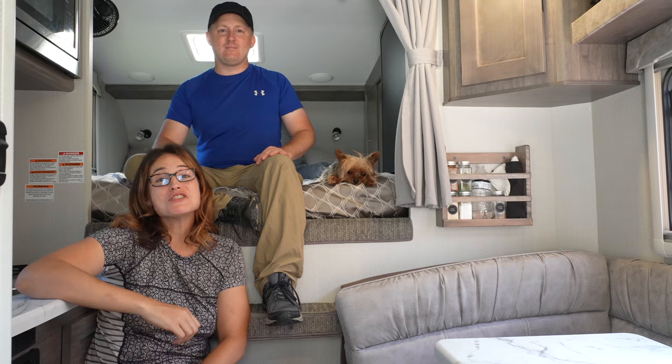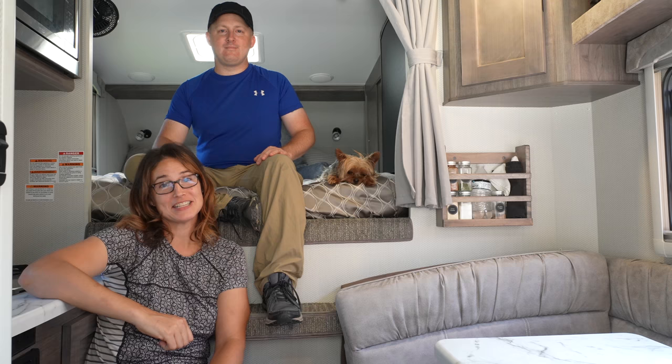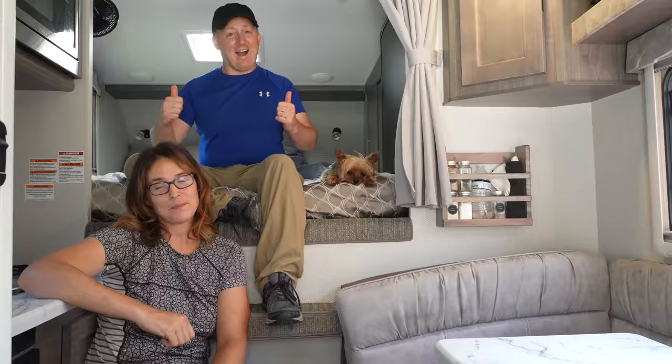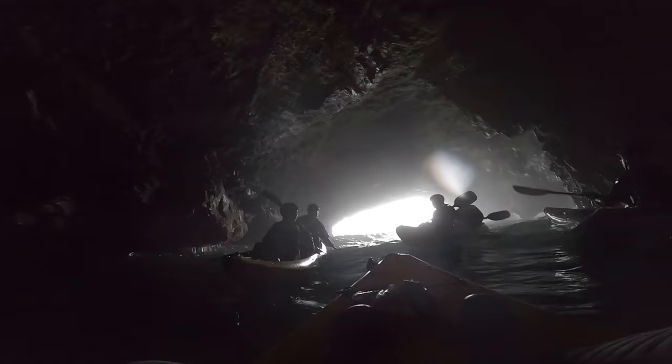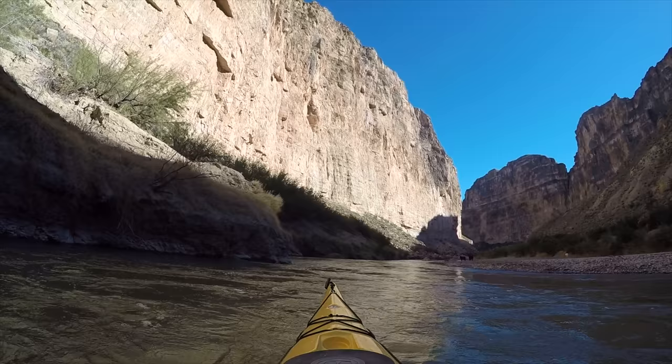Hi guys, we know you love our truck tour videos, so today we're going to give you a tour of our new Lance 650 slide-in truck camper that we just moved into. This is Magellan and this is Greyhound, where we make videos about epic road trips, kayaking, hiking, and other outdoor adventures.